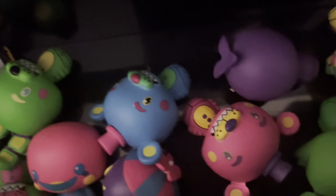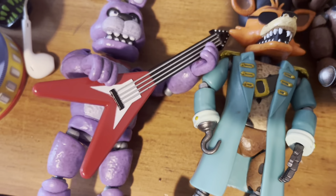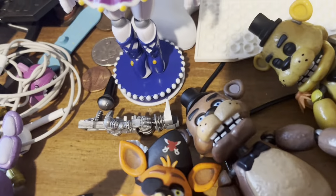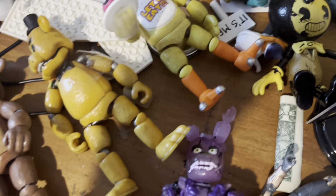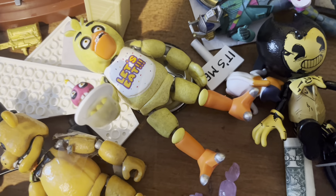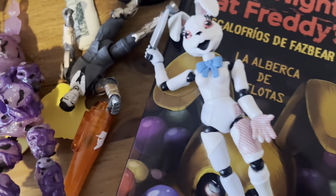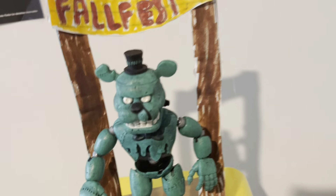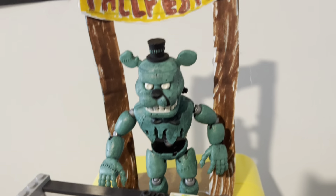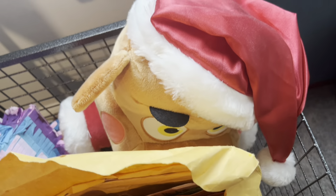Here's the Advent Calendar Pint-sized Heroes. This is also a mess, but we have Bonnie the Bunny, Captain Foxy, Freddy Fazbear, Ballora, Golden Freddy which has a broken arm that's taped, Chica which also has a broken arm and is taped, Toxic Springtrap, Vanny, and a Spanish translation of Into the Pit. We have Dread Bear with a custom thing I made for him, and Santa Freddy at the bottom of the shelf.